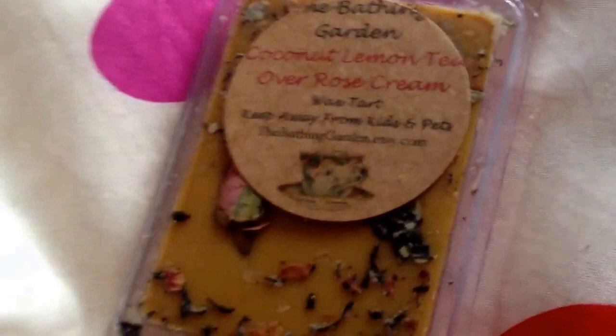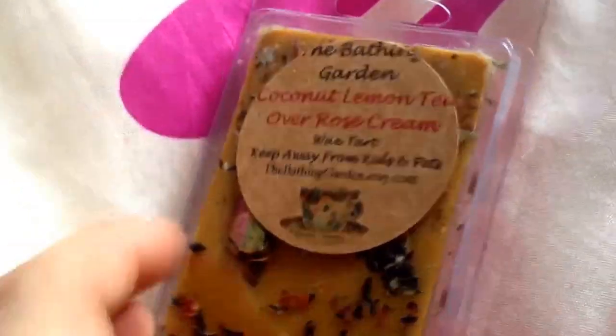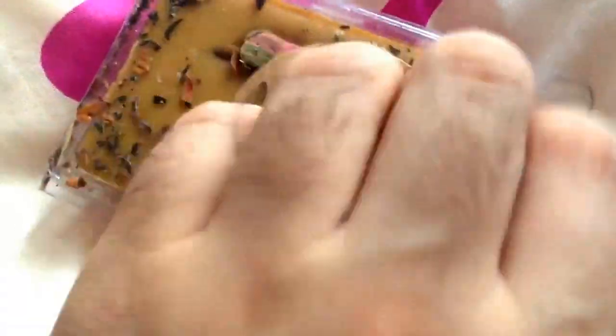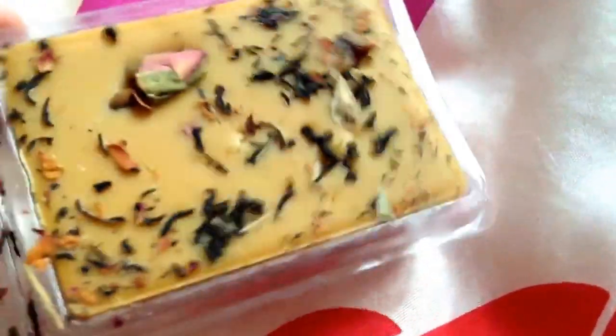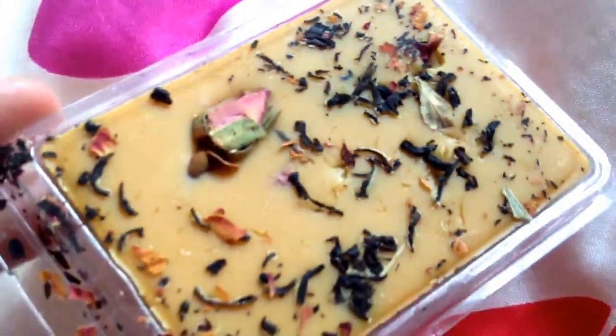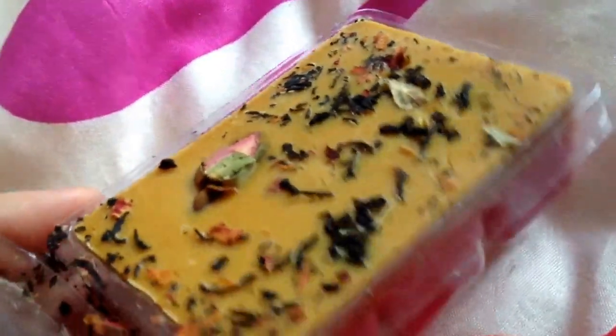This is one of my next favourites — I really, really love this one. It's Coconut Lemon Tea over Rose Cream. Oh my god, it smells gorgeous. It's even got a dried rose in there. This smells really, really nice, and I'm going to be using this one in my bedroom.